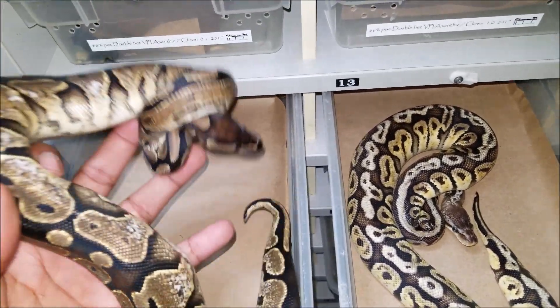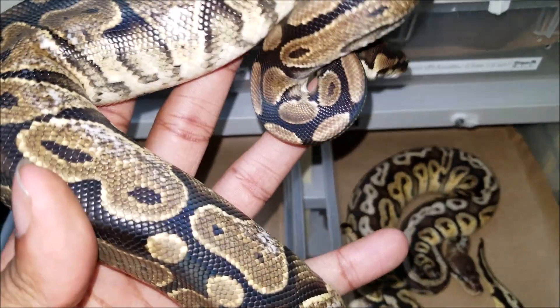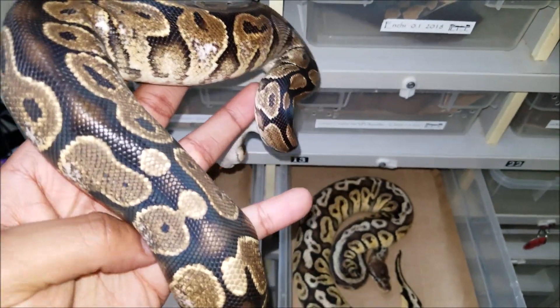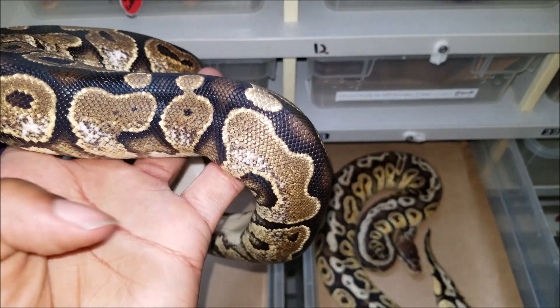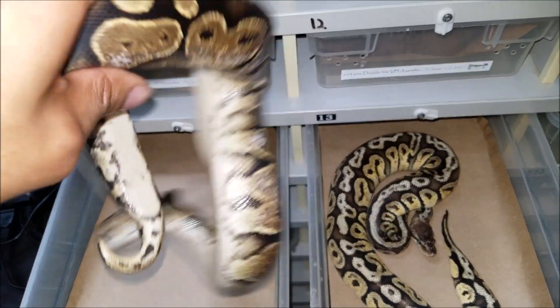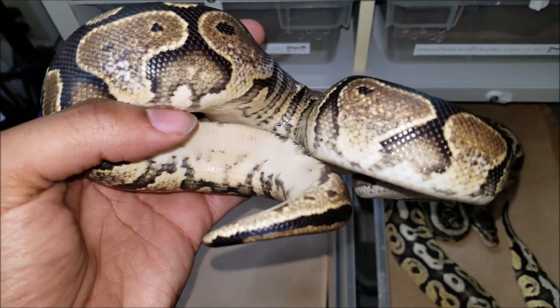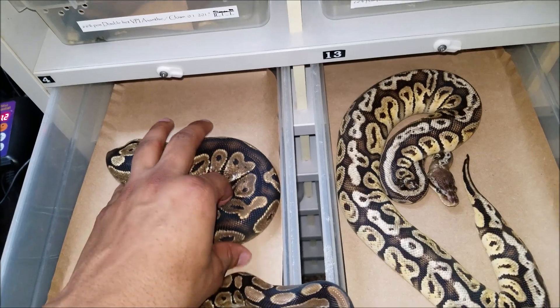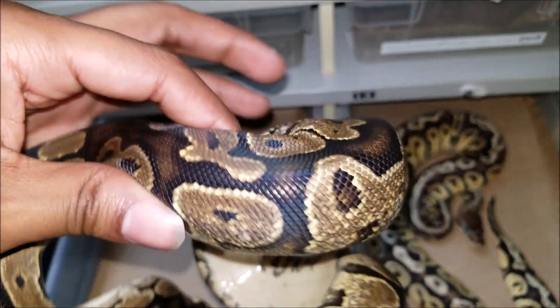Here's the female Calico. She is more on the lower white side, but a good example of the morph. Excited to have her in the collection.